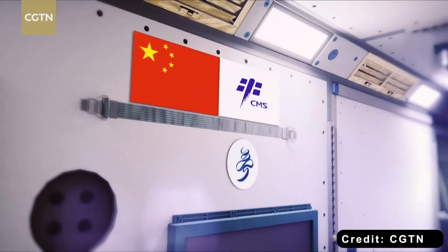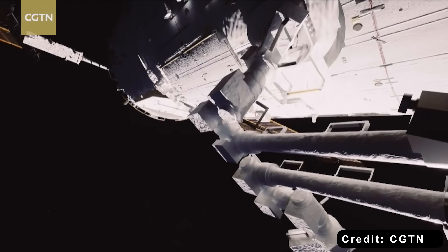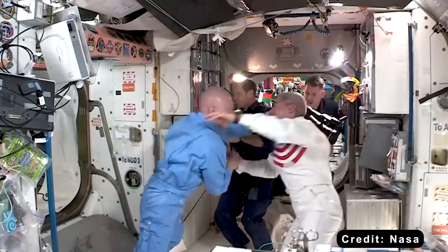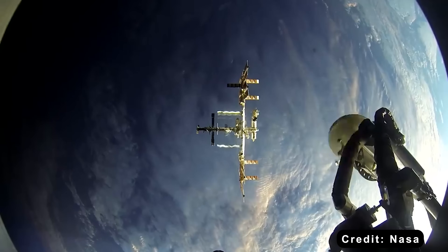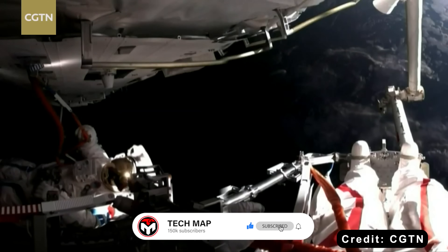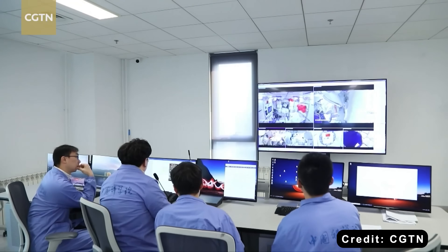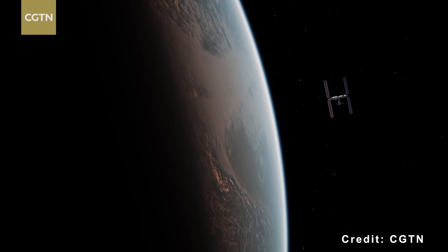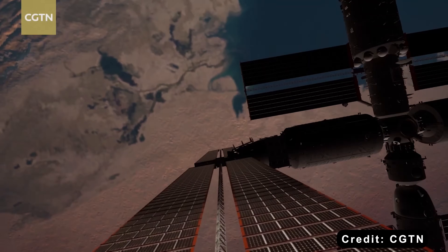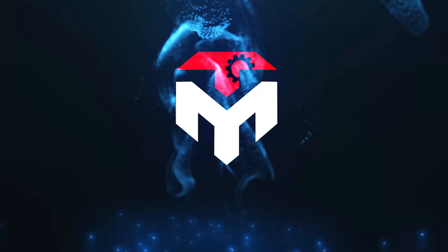As a result, while we have a clear picture of what life is like on the ISS, life for the Chinese crew aboard Tiangong has remained largely a mystery. But that's starting to change. As the ISS nears retirement, the veil of mystery surrounding Tiangong is lifting, revealing a space station unlike anything we've seen before. So with fewer resources, how can China build the most advanced outpost humanity has ever placed in orbit? Find out in today's episode of TechMap.